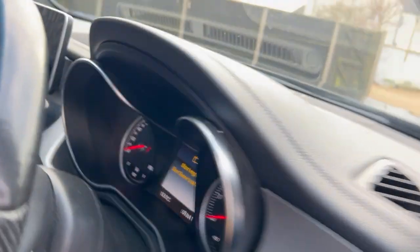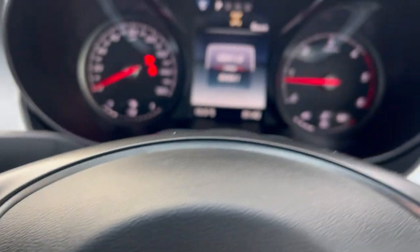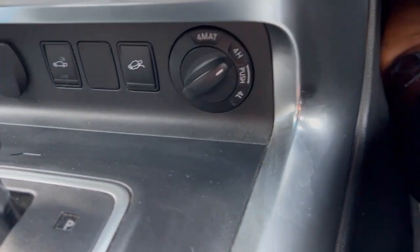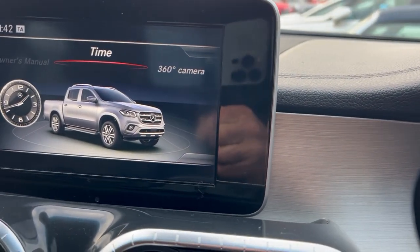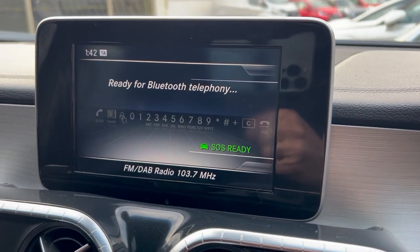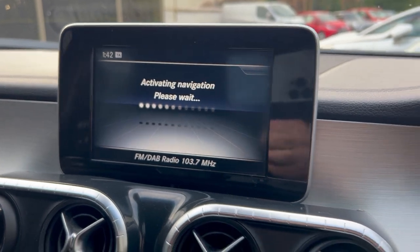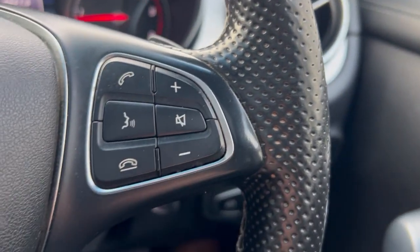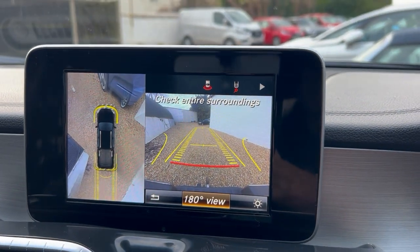There's a push-button start. On the dash we've got 84,000 miles, all your eye control there, automatic gearbox, air conditioning and climate control, DAB radio, Bluetooth, cruise control, automatic wipers, automatic headlights, Bluetooth steering wheel controls, and paddle shift if you want to use it. Also the 360 cameras and reversing camera all there.